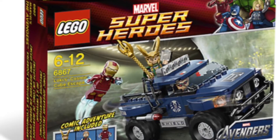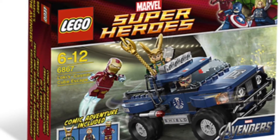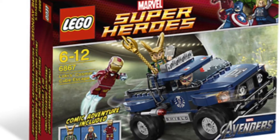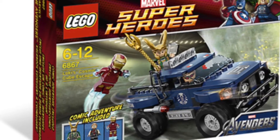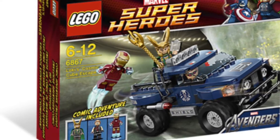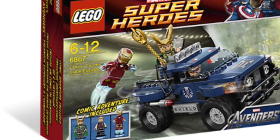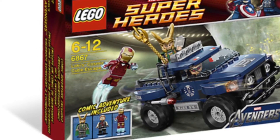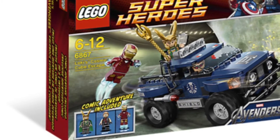The next set is Loki's Cosmic Cube Escape. This set I do actually own and I think it's really good — I think it's one of the best Avengers sets. It is actually pretty accurate: the van is accurate, Loki is accurate, and Hawkeye apart from the hair piece is accurate. Then Iron Man is not actually in this scene but they just decided to throw him in the set anyway.